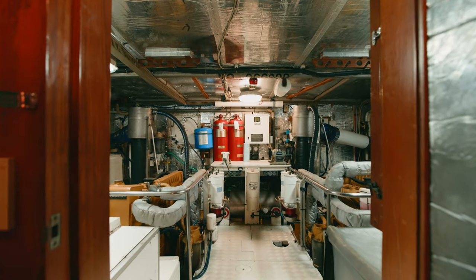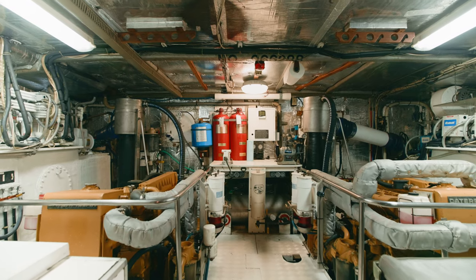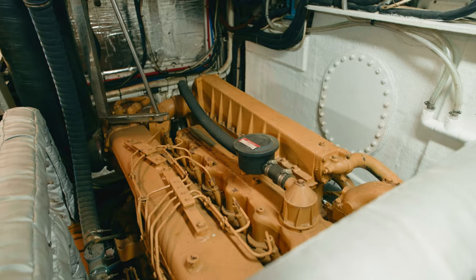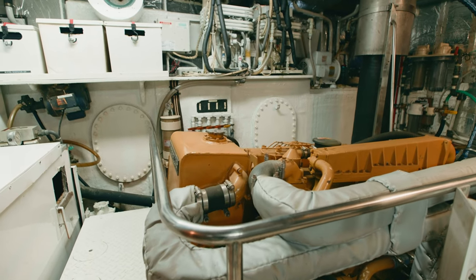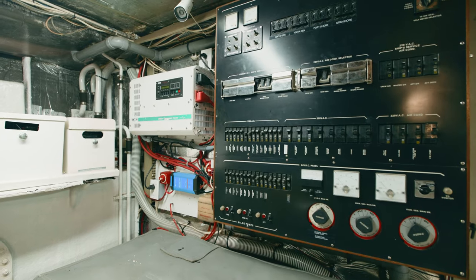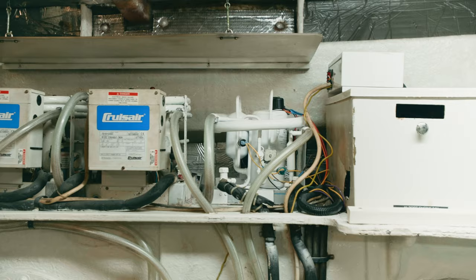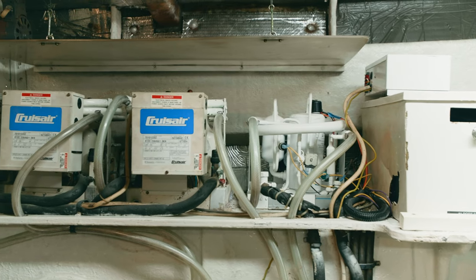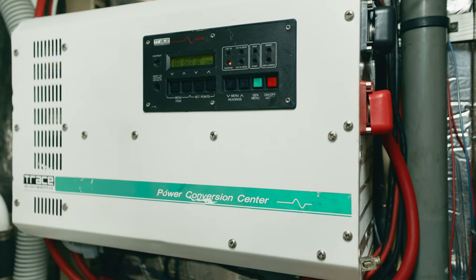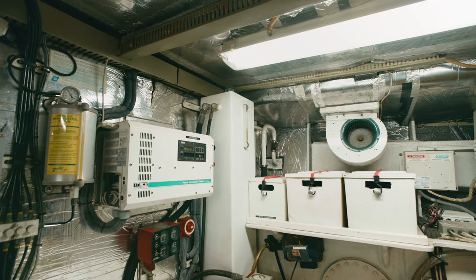Last and most important is the engine room. This is a stand-up walk-in engine room. She's equipped with two six-cylinder CAT diesels with 4,200 hours on them, two generators — a 25 kW and a 15 kW — to keep everything running: all the air conditioners, the electric cooking. You can power one down to service it while you power the other one up. She's also equipped with lithium batteries, inverters, and a complete solar package.